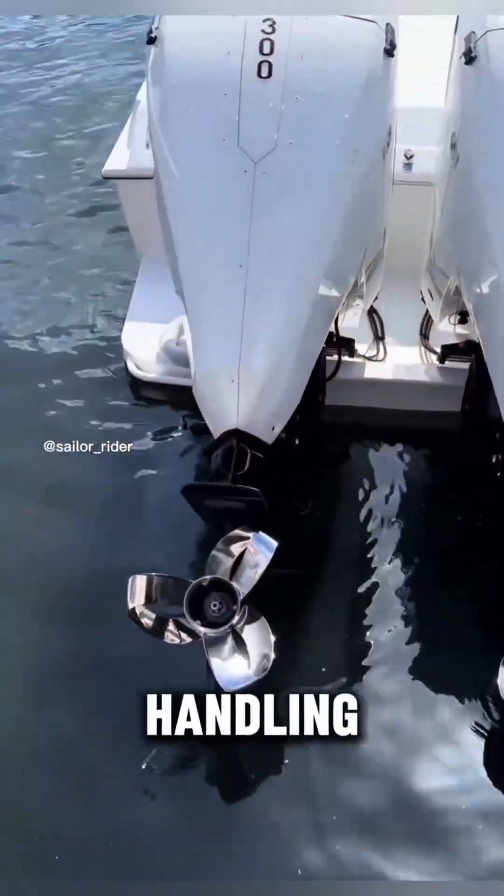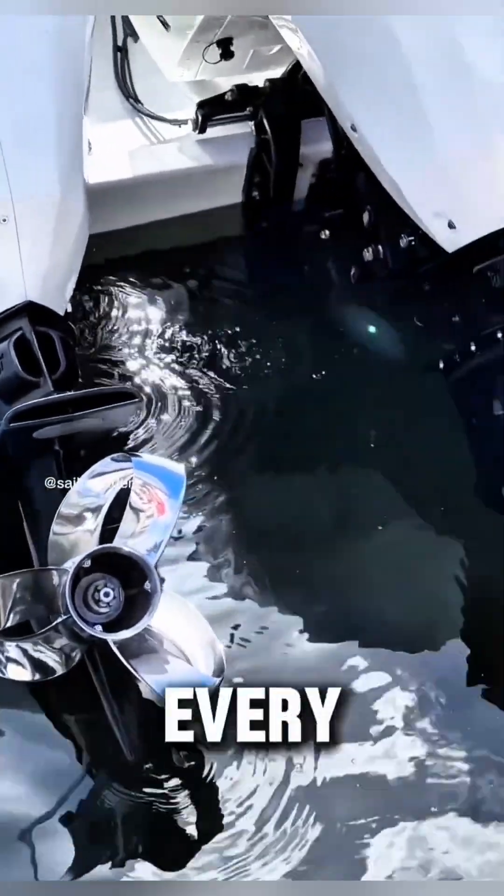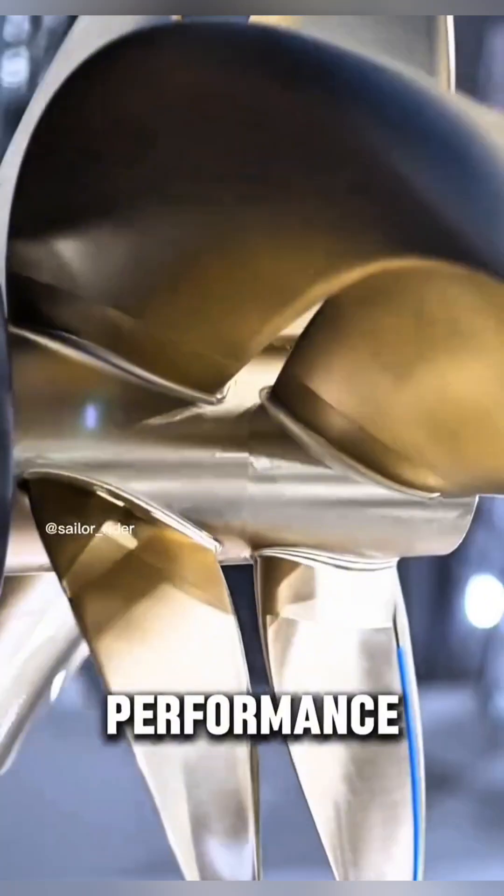The result is better handling, cleaner wake, and improved trolling control. Every blade is engineered to perfection, turning innovation into real-world performance.